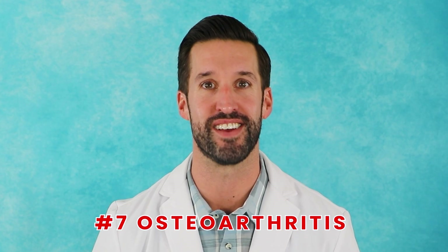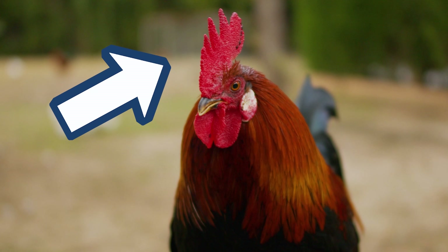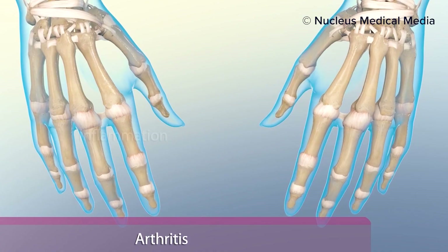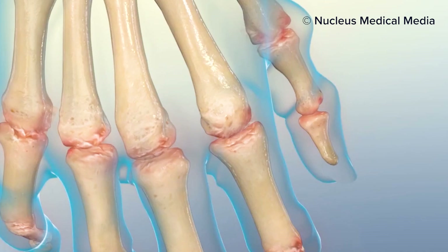Osteoarthritis. Have you ever seen a rooster's comb? It's the fleshy red mohawk-looking growth on the top of a rooster, chicken, or any game fowl type of bird's head. While roosters use this to help cool themselves down, we of the human variety may have had a very different use for this comb — and it all has to do with osteoarthritis. Osteoarthritis is an inflammatory disease that affects more than 30 million American adults. It's the most common type of arthritis, happening when joint cartilage breaks down or is damaged, causing stiffness and reduced function in your joints.